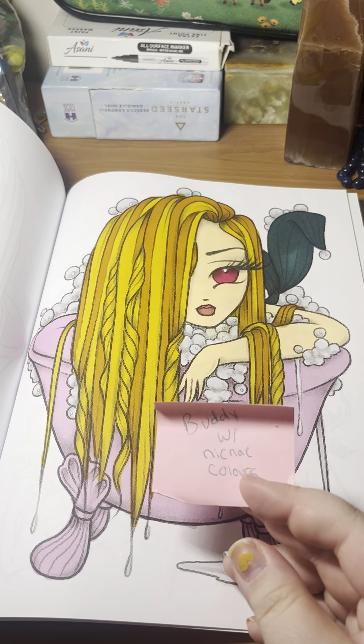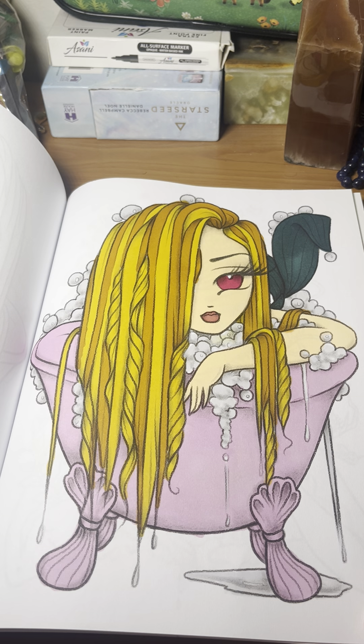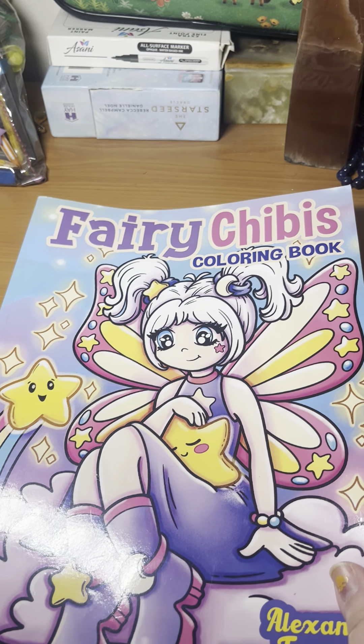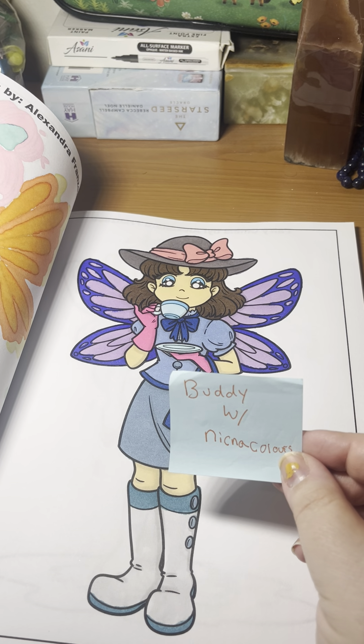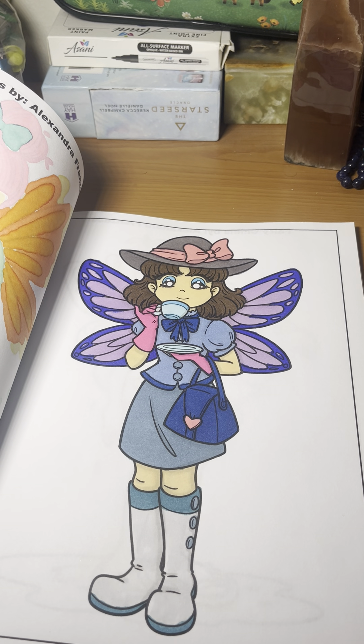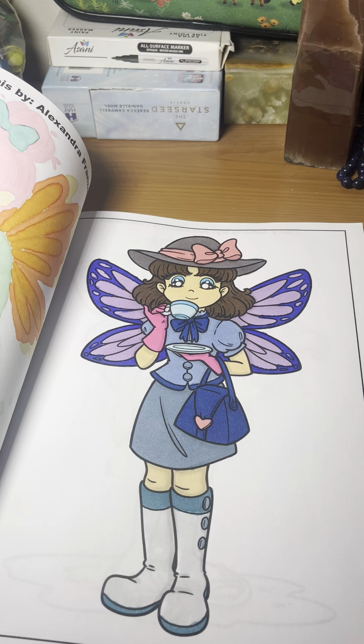Next we have a buddy with Nika Colors. I think this one turned out okay — I like her red eye. That's all I really have to say about it. Next we have Fairy Cheapies, another one with Nina Colors. We did this suspiciously looking English fairy drinking her tea. I think it turned out pretty cute — I mostly used blues and some grays and purple for the wings.